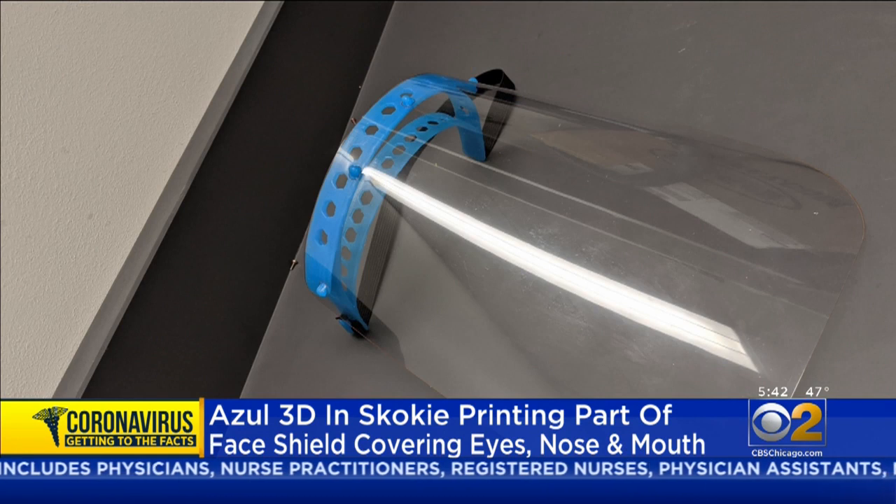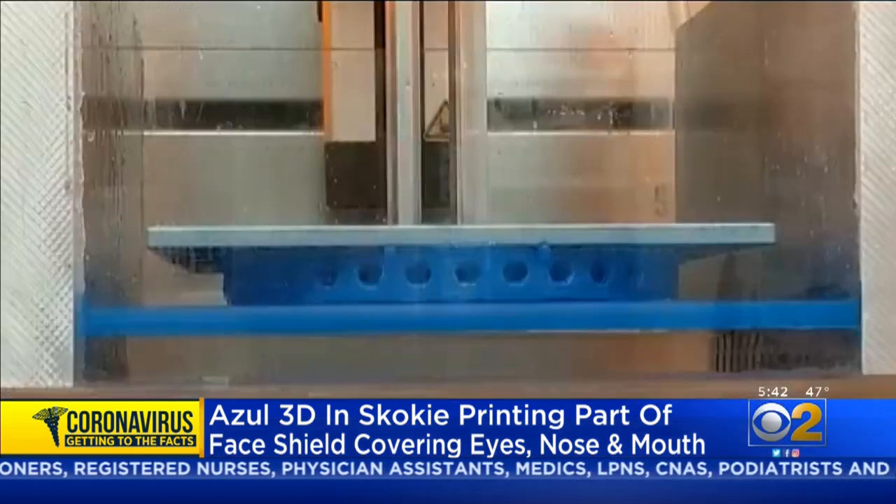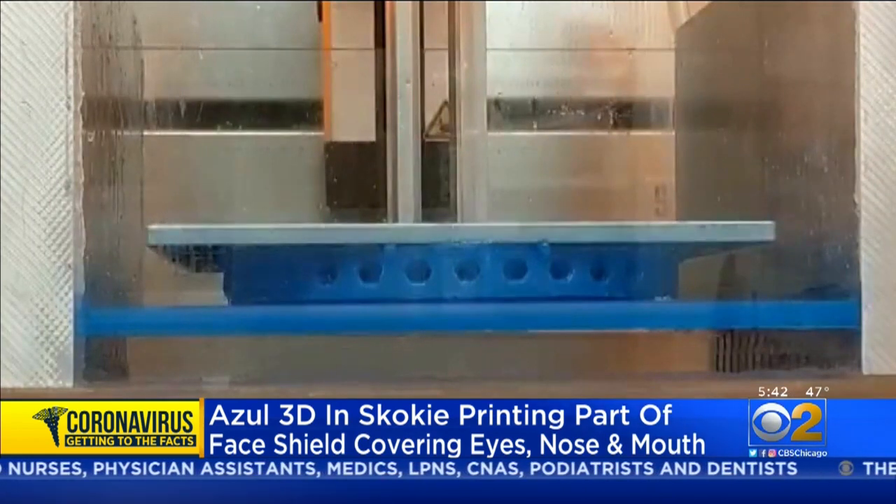They figured out a way to make 1,000 a day with one 3D printer, which is what's needed right now. If you think about the 3D printer you might order from Amazon or buy at Home Depot, those types of printers are about 2,000 times slower than what we're talking about here.